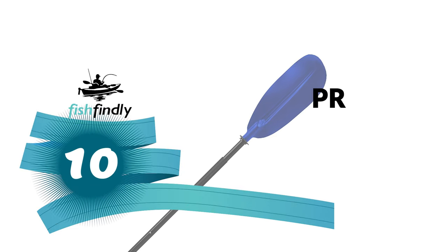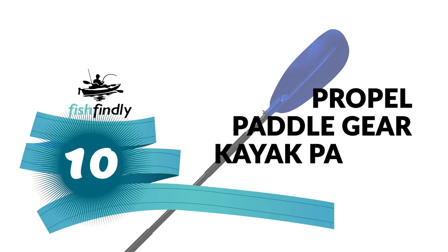Let's start with the best budget option that will not skimp on any desired features. Number 10: Propel Paddle Gear Kayak Paddle.